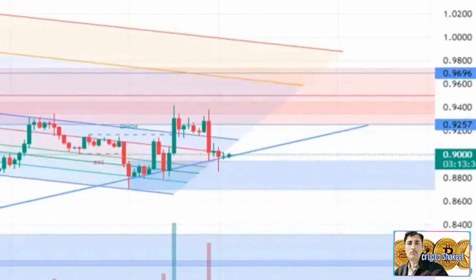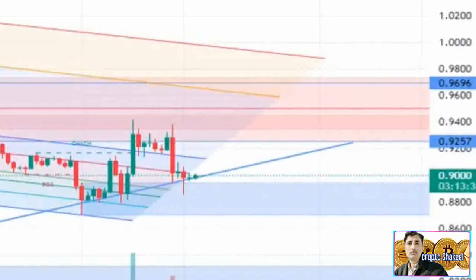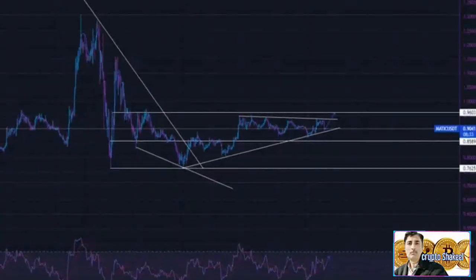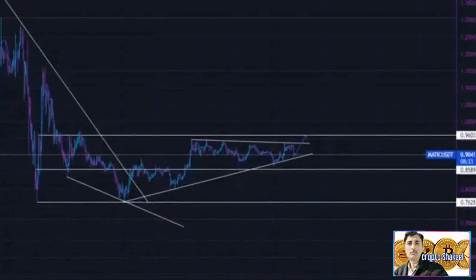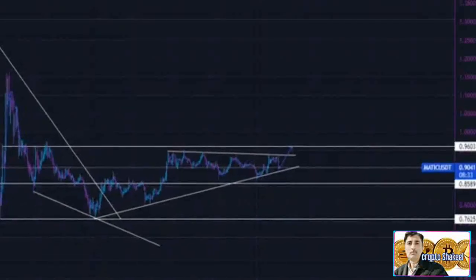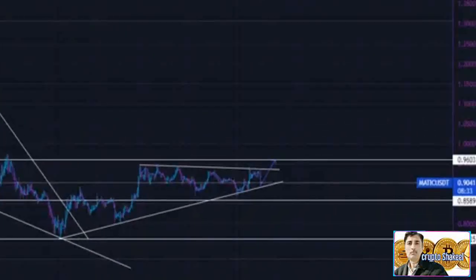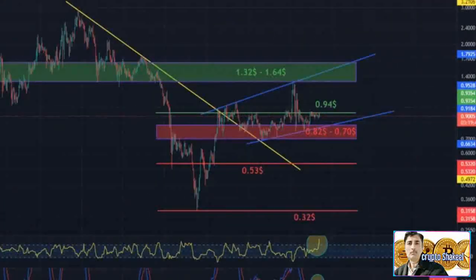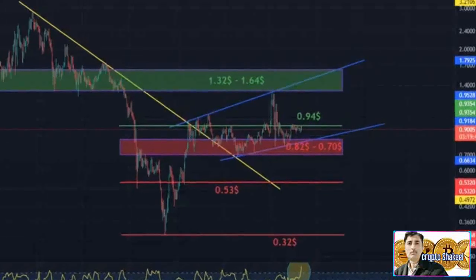In the event that MATIC price plummets below the trend line and the weekly low at $0.8708, the layer-2 solutions token could extend its losses further, as it would suggest the short-term trend has flipped bearish — this is possible given the longer-term trend remains bearish. A break past the 200-day and 50-day EMAs at $0.9023, however, would invalidate the bearish thesis and signal a continuation of the rally and an extension of the short-term uptrend.